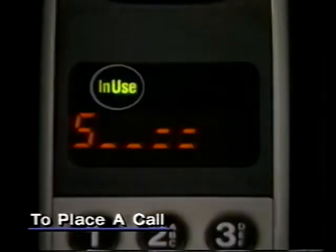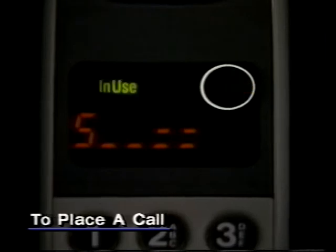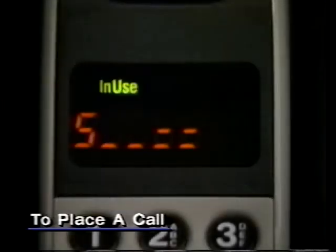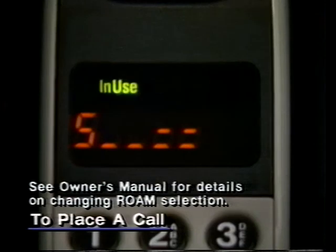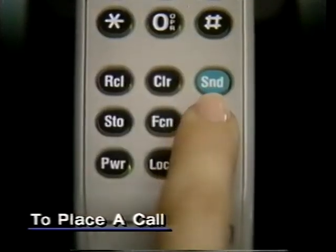Once your call is in progress, "in use" will appear. If ROAM appears, your call is being carried by another cellular phone company. This is normal when you're traveling. But if ROAM stays on, even in your home service area, reprogram your phone to select your cellular phone company's service first, before it looks for alternate service. And of course, when your call is finished, make sure you press end to terminate the connection.